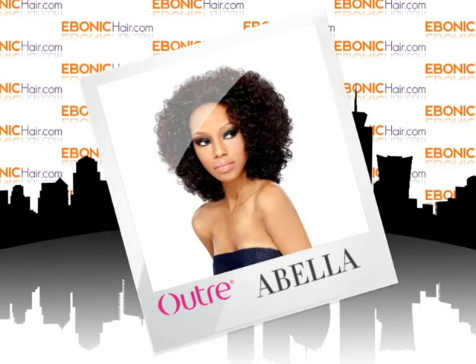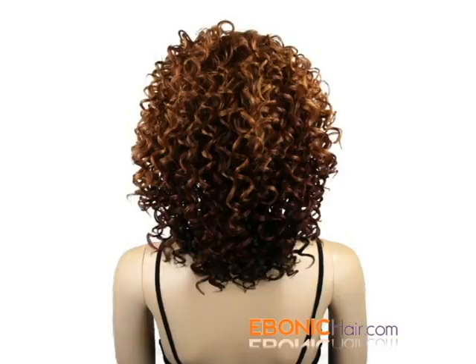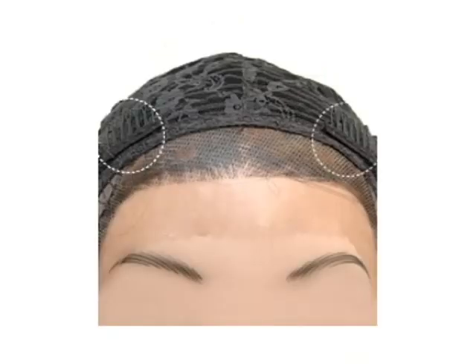Outer Synthetic Lace Front Wig — ABELLA. ABELLA by Outer is an Afro Deep Style Lace Front Wig. She has medium hair length of about 12 inches, as well as a shaded mixed color for a more natural look. Two secure combs are located in the front side of the wig cap.